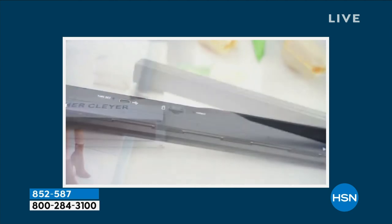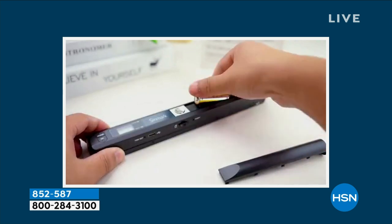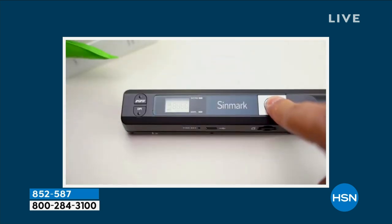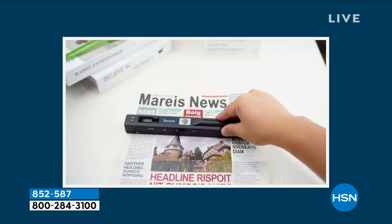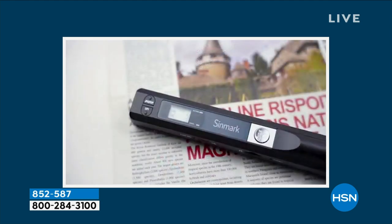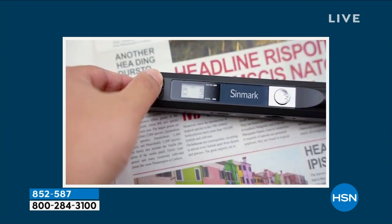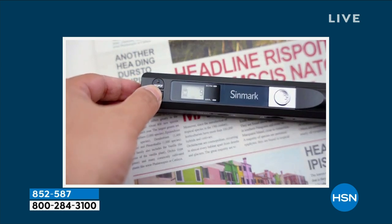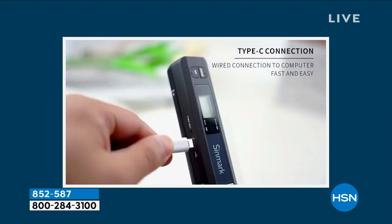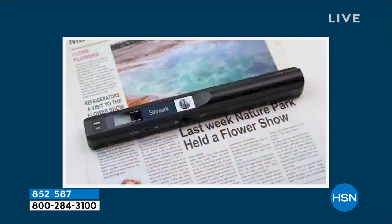This on-the-go portable scanner can digitize receipts, medical documents, and photos. It comes with a 32-gigabyte memory card included, which allows you to save up to 300 pages. You're scanning within seconds — it's like walking through security with a wand. You can have everything on your laptop. It's super cool.